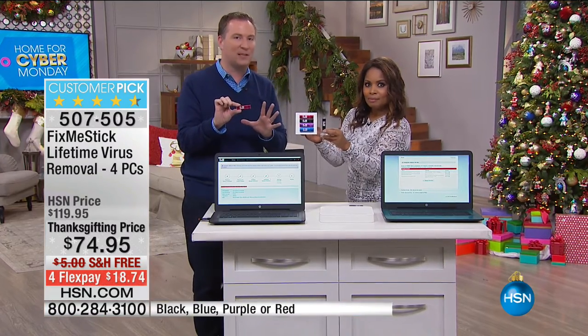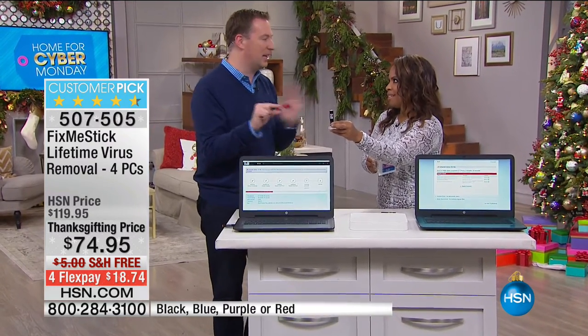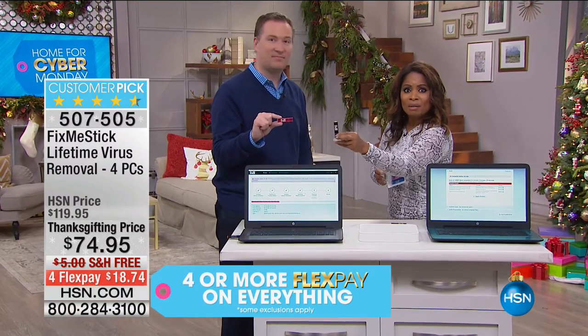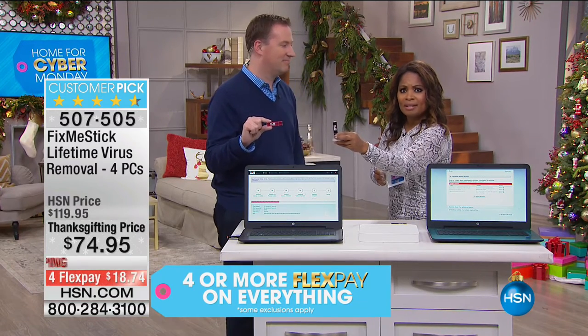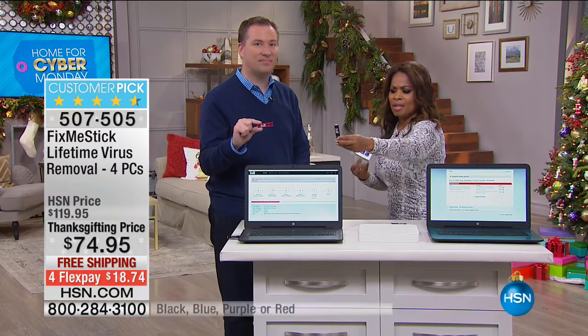Anywhere else you shop for Fix Me Stick, it's one computer, one year, $59. Only here at HSN it's for a lifetime. So don't buy it anywhere else — why would you pay $59 for one year when we're giving you our best offer?